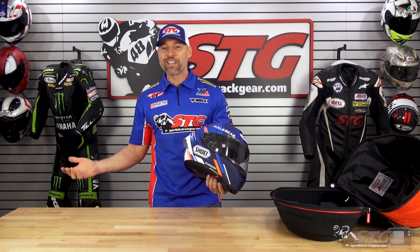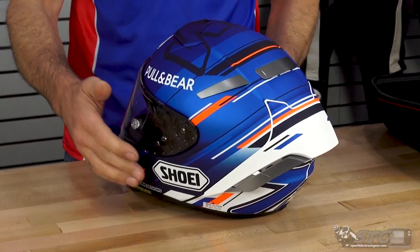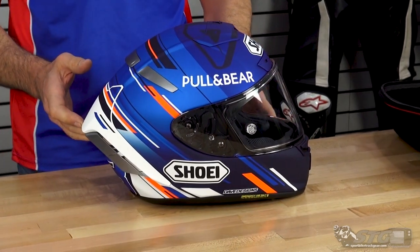Who thinks Alex got screwed when they took him off the Repsol team? What kind of deal is that — one year only on the team and they bump him down? The kid did great; he podiumed in MotoGP. And this is his kick-ass helmet graphic of the week.